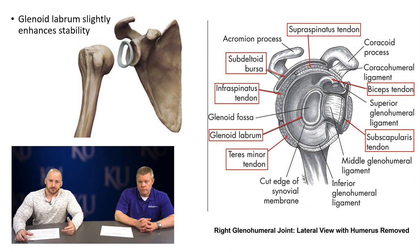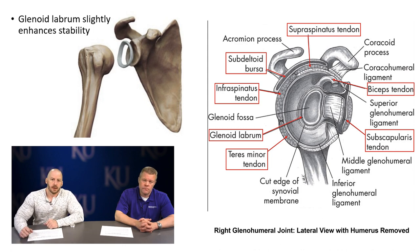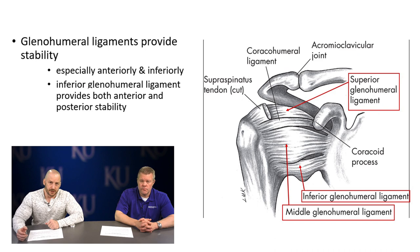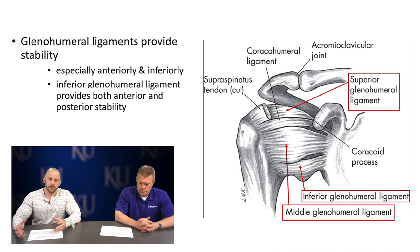You also see the labrum in this lateral view, the subdeltoid area, and there's a subacromial bursa — a fluid-filled sac that helps reduce friction in and around the joint so soft tissues don't rub on bone. The glenohumeral ligaments provide stability both anteriorly and posteriorly around the shoulder joint as part of the joint capsule: the superior, inferior, and middle glenohumeral ligaments.